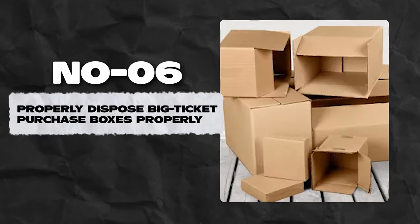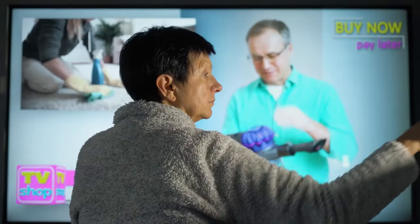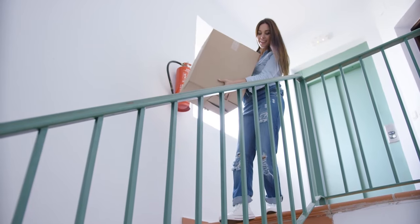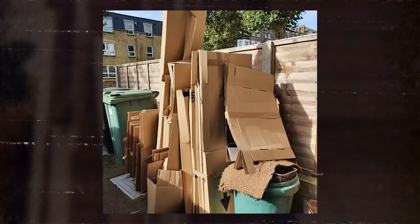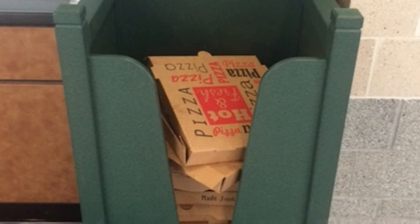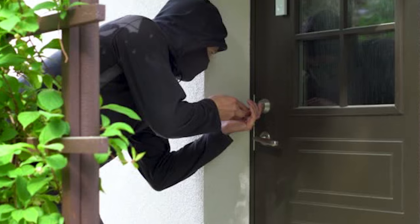Number 6: Properly dispose of big-ticket purchase boxes. You might think no one knows you recently bought a new flat-screen TV or fancy computer, but what about the boxes? Homeowners who leave empty cartons of recently purchased items outside for disposal are unknowingly putting their home in danger. Tear boxes into pieces or fold them into smaller sizes to stay hidden in the garbage. This way, you don't become the target of the next home burglary.